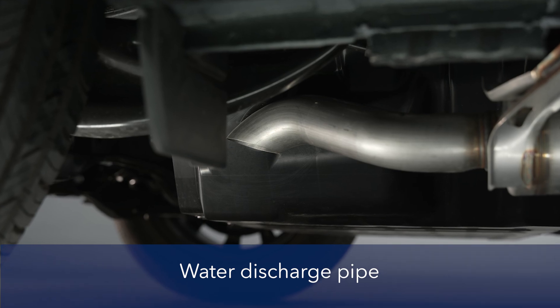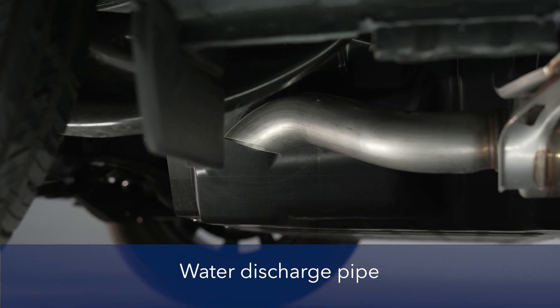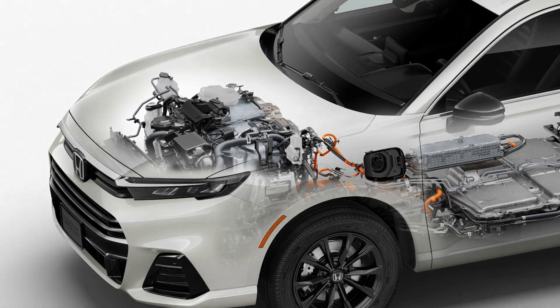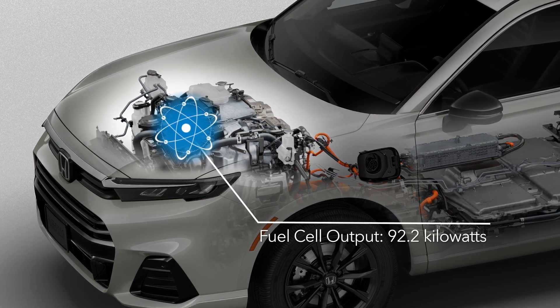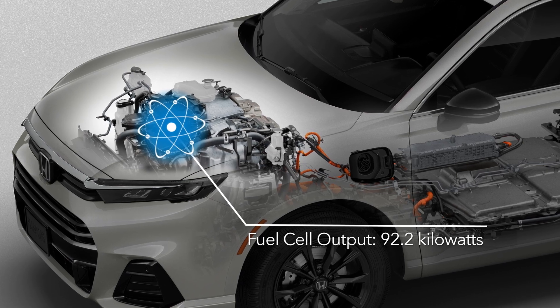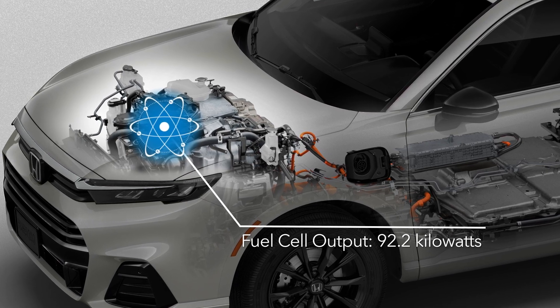There are no eco-negative emissions — just electricity, water, and heat. When operating at peak efficiency, the fuel cell system can output up to 92.2 kilowatts, which is more than enough to drive the front wheels and charge the battery at the same time if necessary.